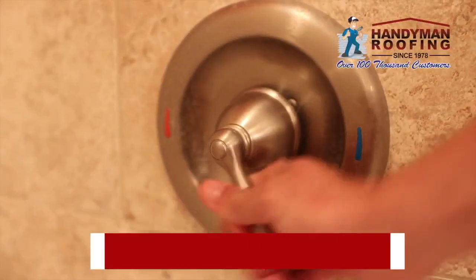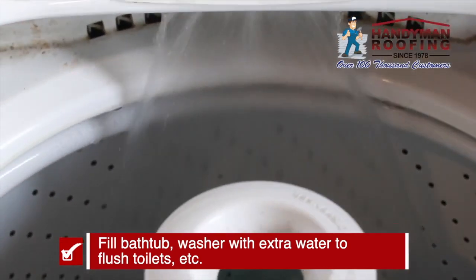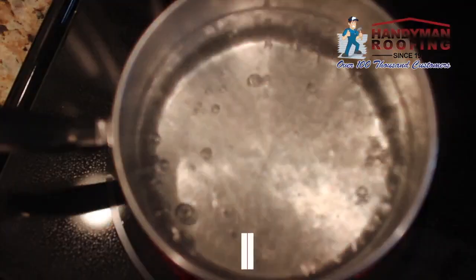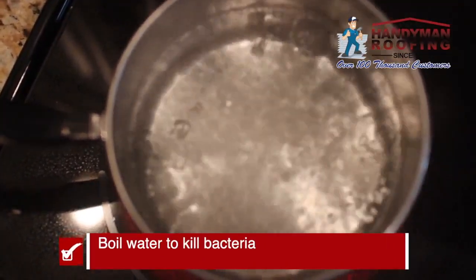Remember, there's always a chance the water may stop flowing. So fill up your bathtub, even your washer. Now this won't be used for drinking, but for important things like flushing a toilet. And even if your water still flows, you want to consider keeping it safe by boiling it.